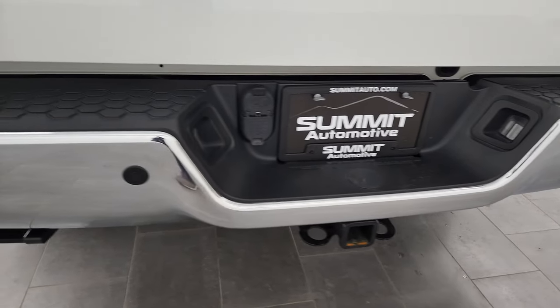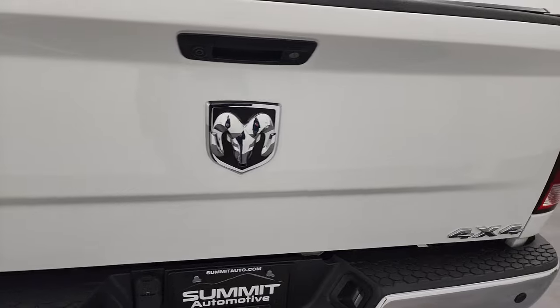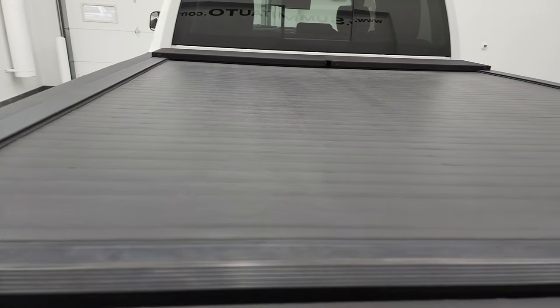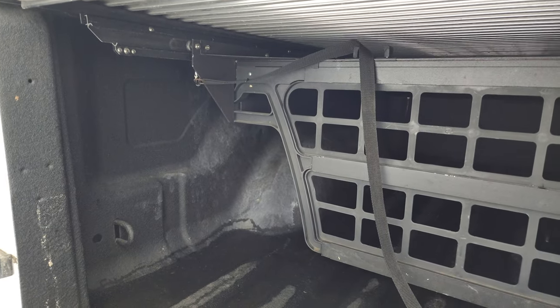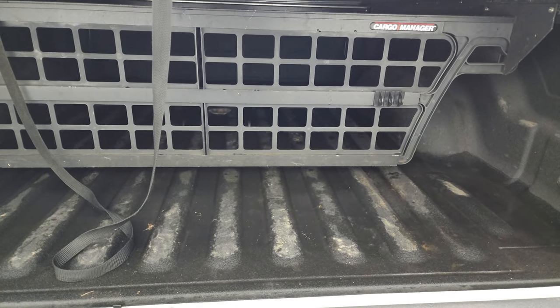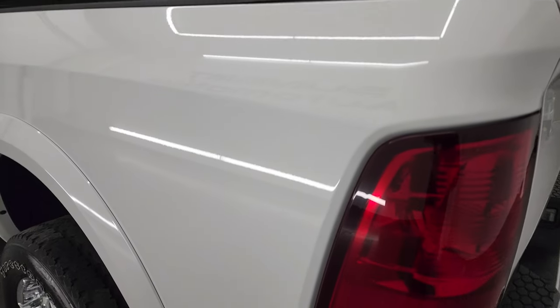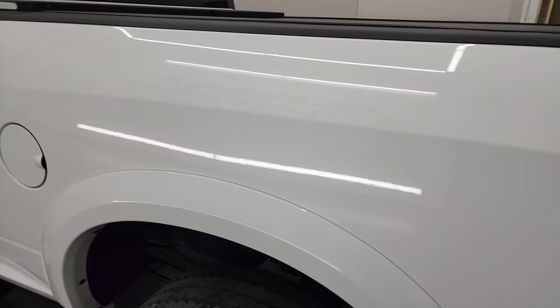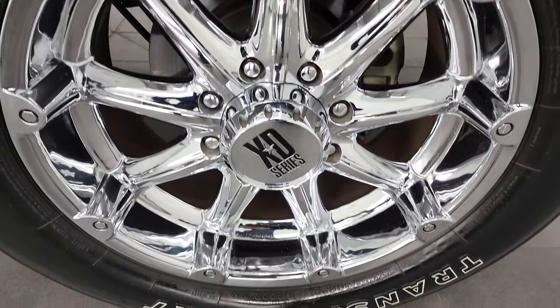Coming around to the back, the rear bumper is in great shape as well. It does have the backup parking sensors and the tailgate is in fantastic condition. It does have a Roll-N-Lock tonneau cover in nice condition. It comes with a spray-in bed liner and a cargo manager — you can move it back, forward, or take it out completely. Tailgate shuts nice and solidly. Driver's side box looks really good, and for full disclosure, this back rim is in excellent shape as well.